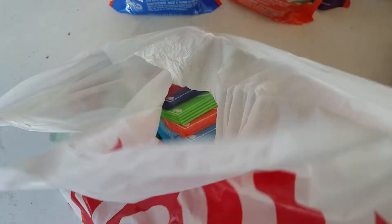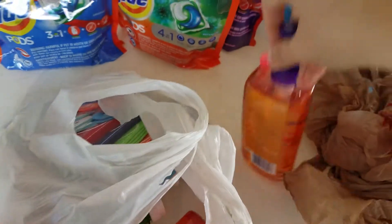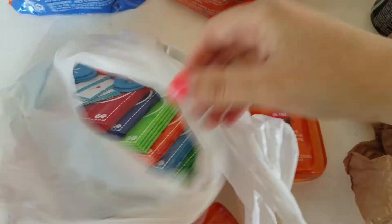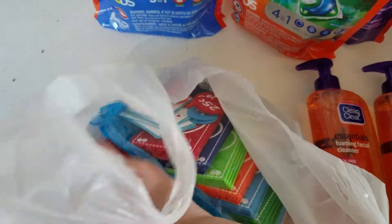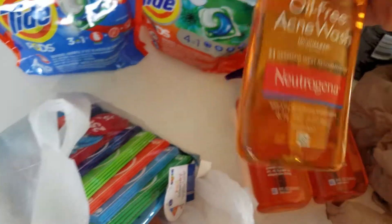Then I went to Target. I did the buy three, get a $5 gift card deal on the Clean and Clear again, and I mixed and matched it with the Neutrogena.